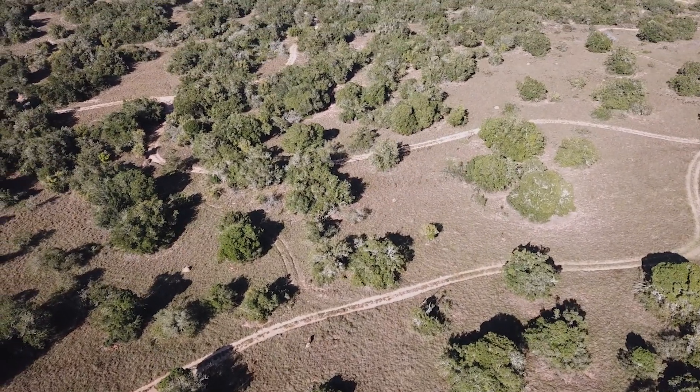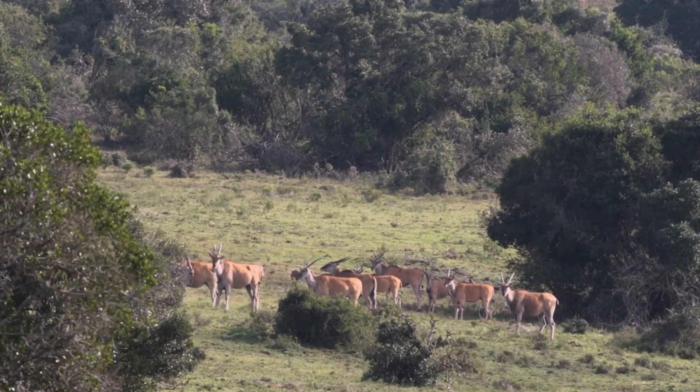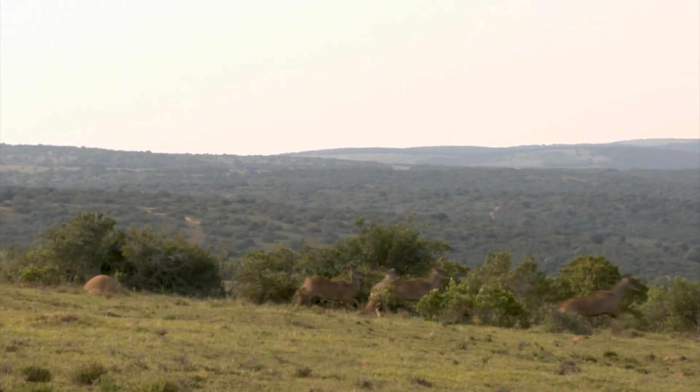The open areas of thicket on the high ground between valleys also serve as a home to herds of various antelope. Like the rhinos, they largely graze on grasses, but rarely stray far from the protection of the thicket.